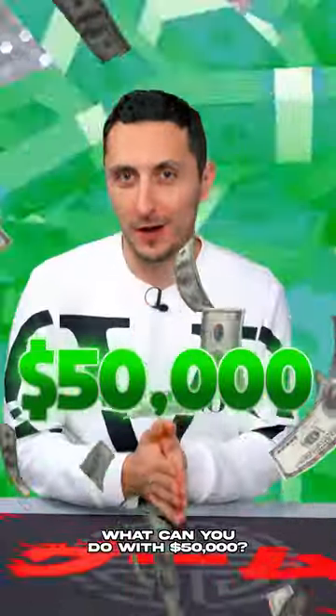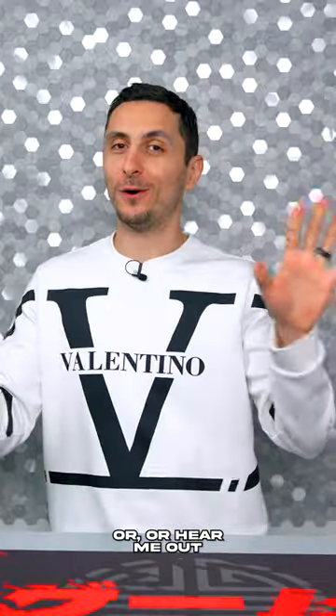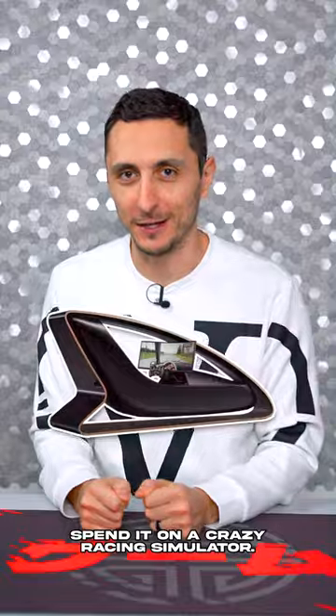What can you do with $50,000? Get a Tesla, a bunch of pixels in CSGO, or — hear me out — spend it on a crazy racing simulator.